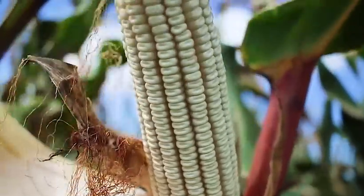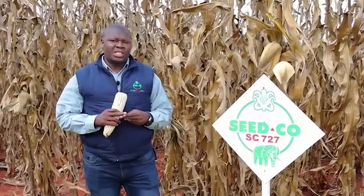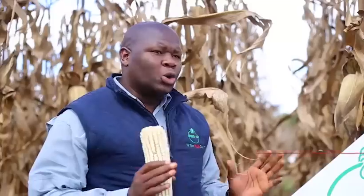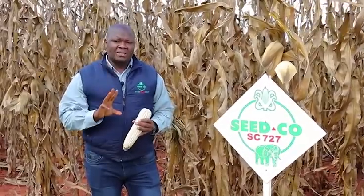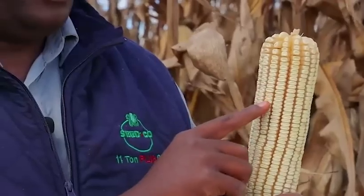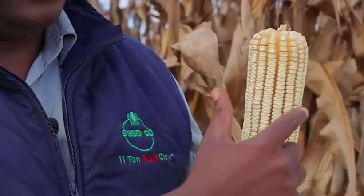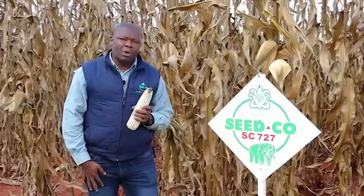Choosing the right seed variety entails two things. Number one, you should always aim for a variety with a higher yield potential. Number two, you should always purchase a seed variety with a good defensive agronomic package in terms of drought and diseases. The yield will come from three things: cob length — the longer the cob, the more the yield; and high row number — the higher the number of rows from 16 to 20, the more the yield and profit for the farmer.